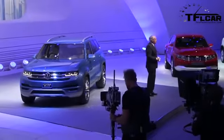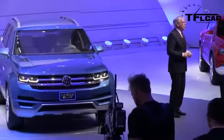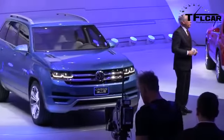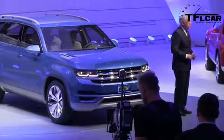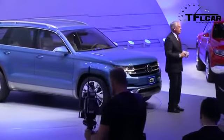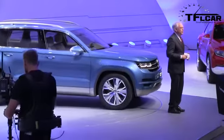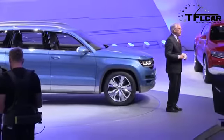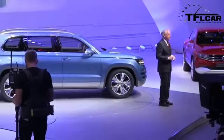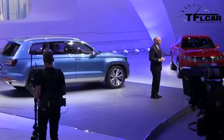Thank you very much. Good morning, ladies and gentlemen. I'm very pleased to have the opportunity to present a world premiere to you today — the new Cross Blue. This car is still a concept, but this extremely fuel-efficient model gives a realistic glimpse of how we at Volkswagen envision our future presence in the second most important passenger car segment in North America.